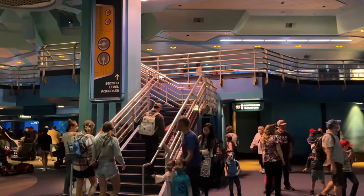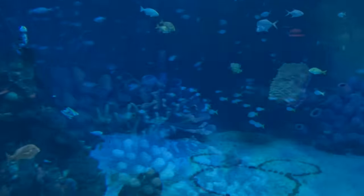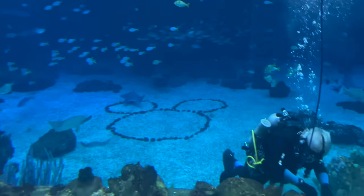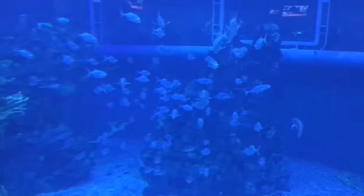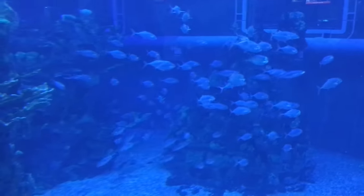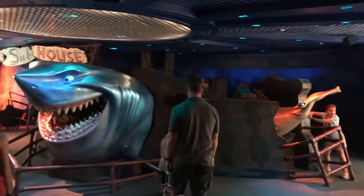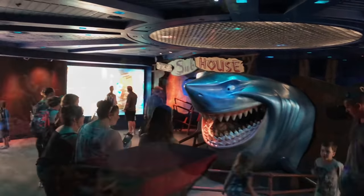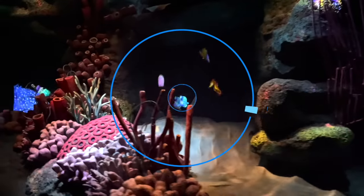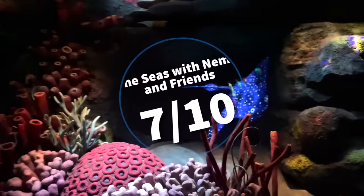Pros for The Seas with Nemo and Friends: best for those who are big Nemo fans, and it exits out into Sea Base Alpha, which is home to over 8,000 aquatic friends and a super cool place to walk around and learn — everybody loves an aquarium. Cons: not the best for those looking for something more exciting, and can potentially be intimidating for little littles. Overall, I'm going to give this one a 7 out of 10 — I have to pretend I really, really like it with cognitive dissonance and how many times I've ridden this.